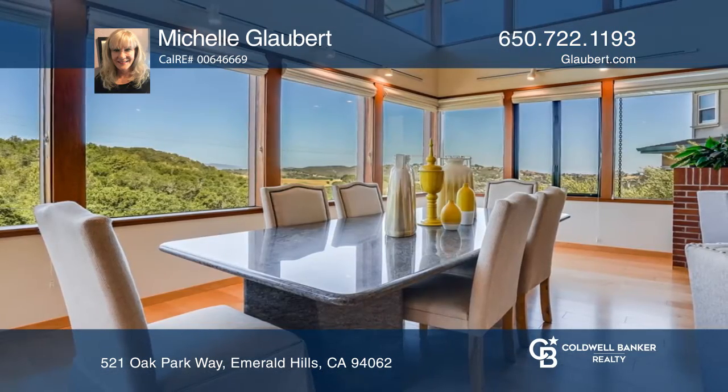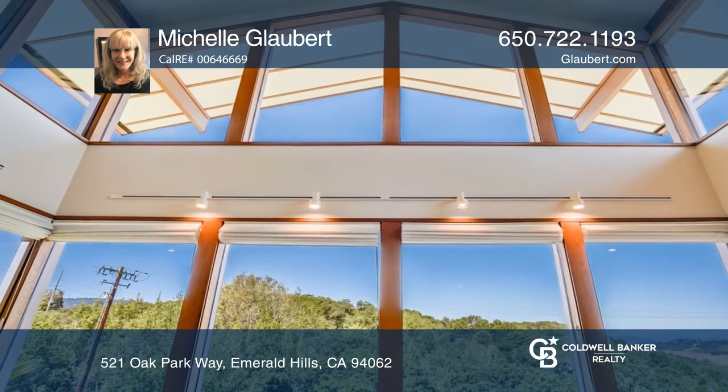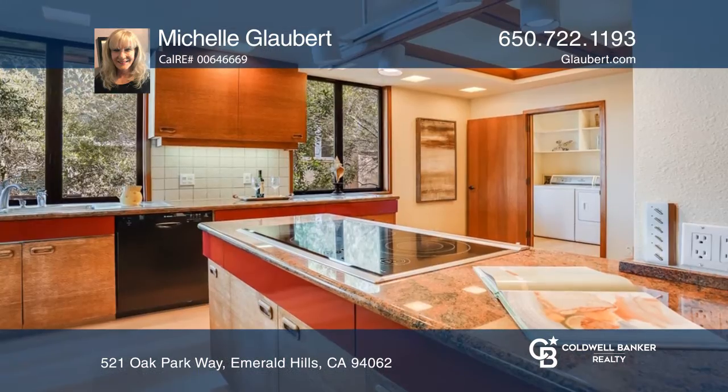The home features an atrium window, two gas fireplaces, and so much more. The use of mixed materials inside gives the feeling of bringing the outside in.